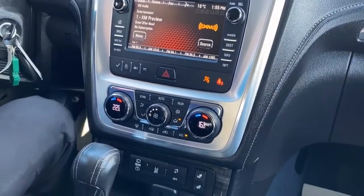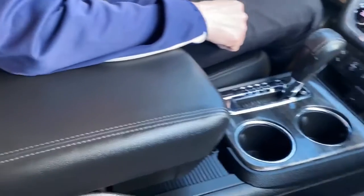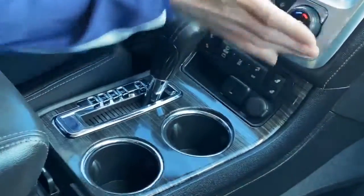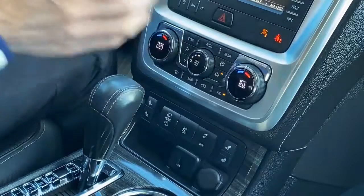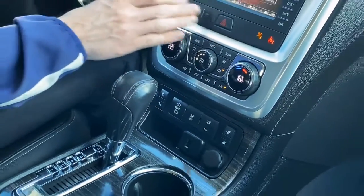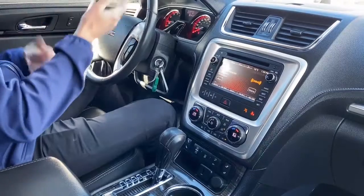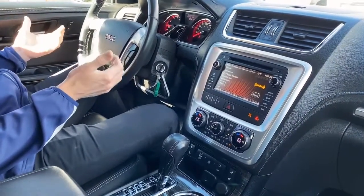Leather interior still in very good shape — no cracks, no real major marks. Heated seats in the front. It's got tri-zone climate control, so the passenger, driver, as well as the rear passengers can each take their own climate control. We've got the monochromatic touch buttons for the driver information center, so you can see things like your tripometer, fuel level, oil life, and all that sort of fun stuff.